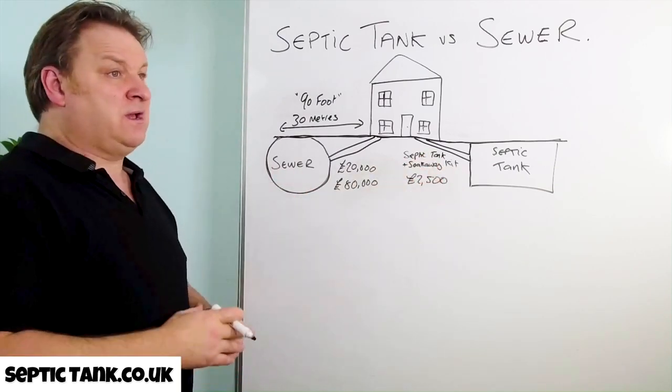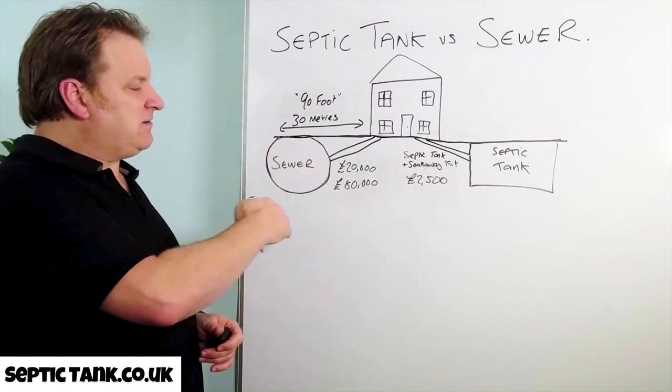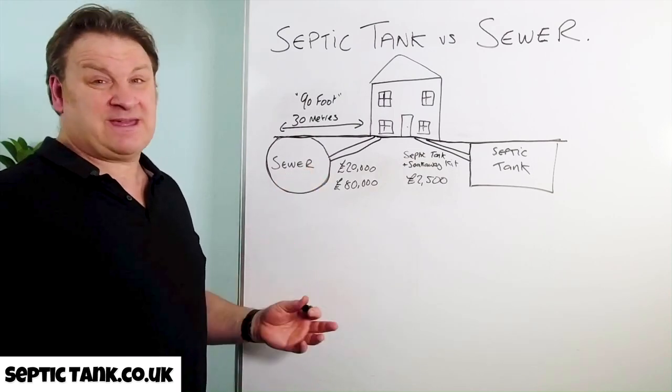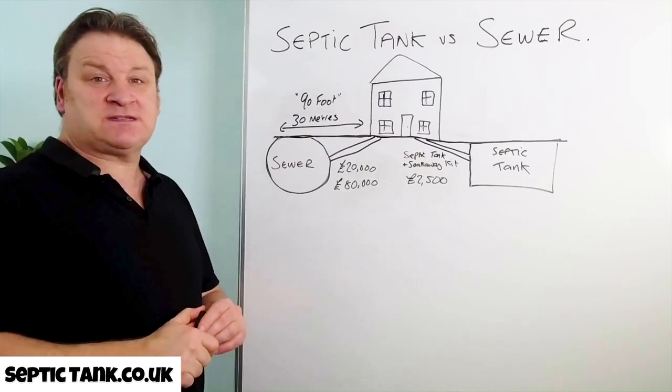Not only because they're easy to install and you don't have to go through all the red tape and the channels of getting water companies out and connecting you, but primarily it'll save you £10,000, £20,000, £30,000 minimum.